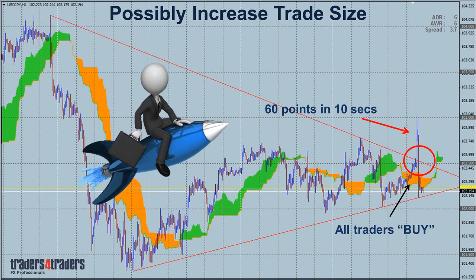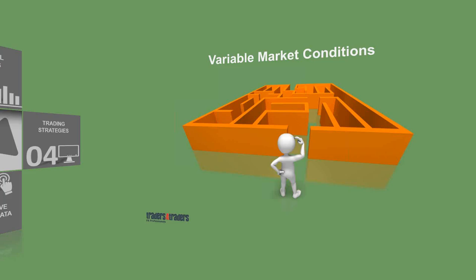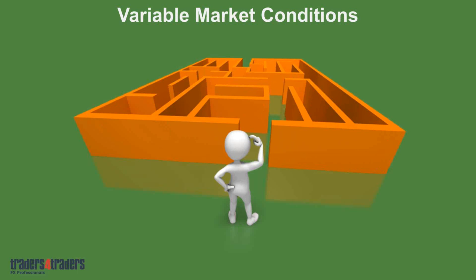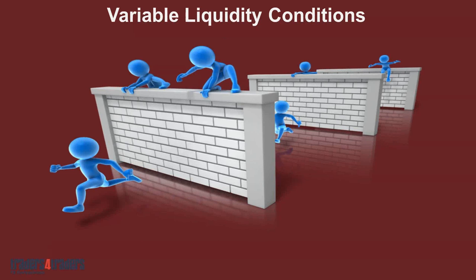Coming down to trade execution. This is one area I find that most traders struggle with, because of the variable market conditions. During various events — financial crisis, geopolitical events, or varying data releases — the market isn't always the same. Each of the various currency pairs has varying liquidity conditions. The Kiwi is not as liquid as the Aussie; the Swiss isn't as liquid as the Euro. Which currencies follow which currencies? These are the things you need to be aware of.